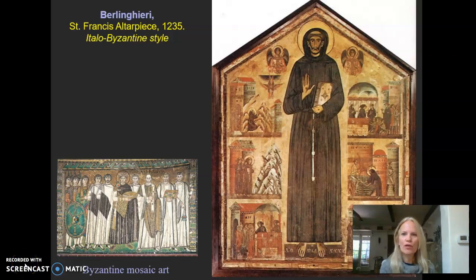Welcome back! We're beginning our second video examining the art of the Italian Proto-Renaissance, so let's finally get into some painting. The artist is Berlinguerri and the title is the St. Francis Altarpiece, painted in the year 1235. I have in italics 'Italo-Byzantine style' — some textbooks identify it that way — but it's still part of the Proto-Renaissance.